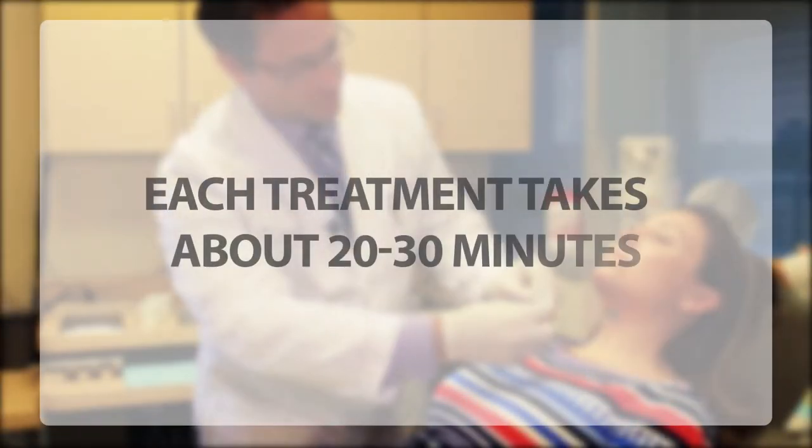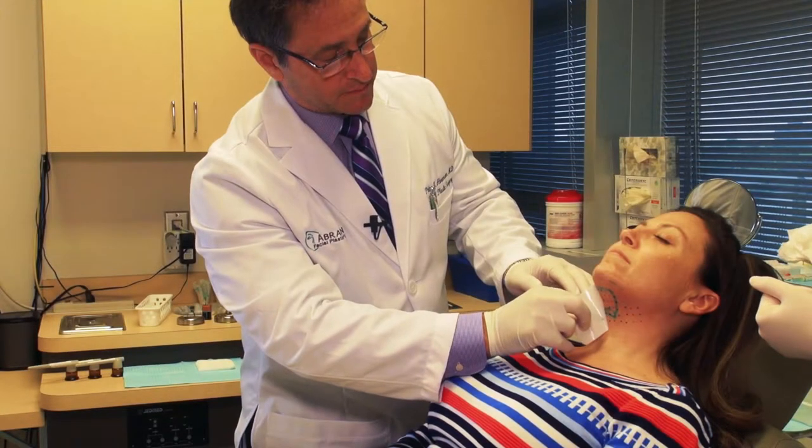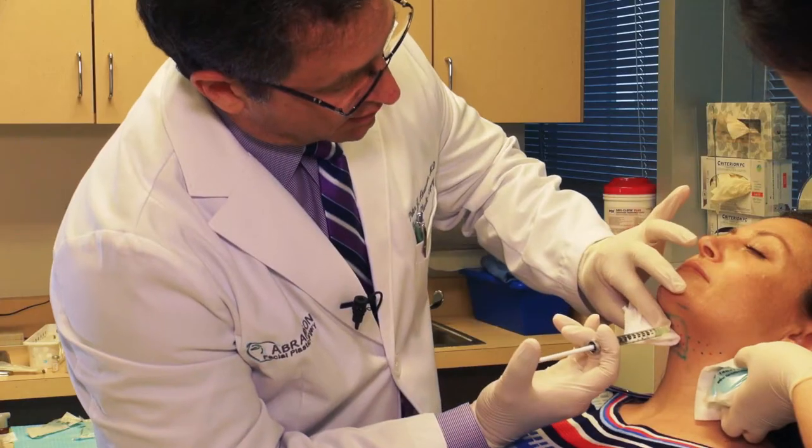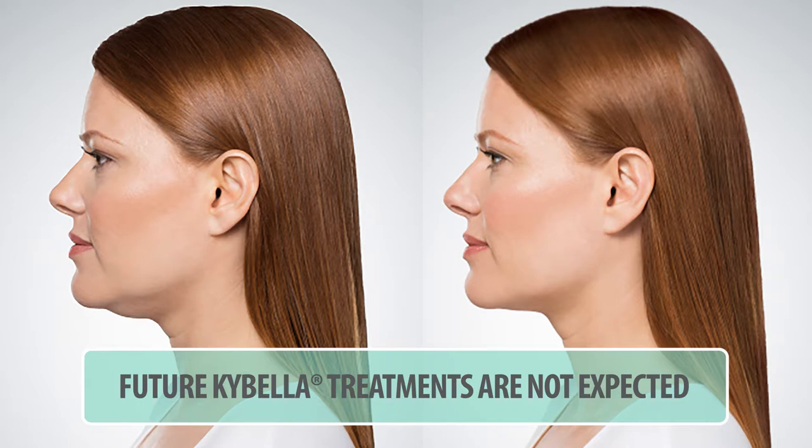Each treatment takes about 20 to 30 minutes. The fat cells are permanently destroyed and are no longer able to accumulate or store fat. Once you reach your desired outcome, future Kybella treatments are not expected.